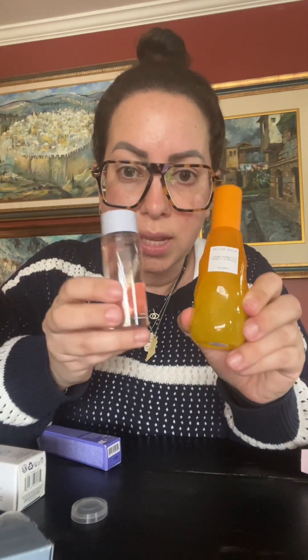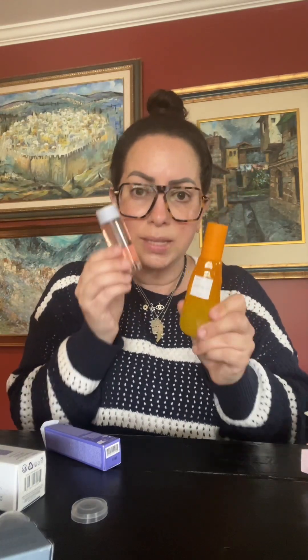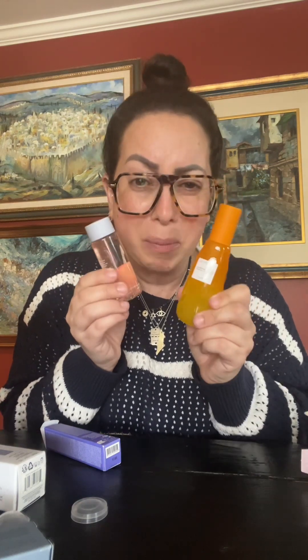When you have two different toners like this, is it too much to put both on my face? Is there an order to put them on? I really need your help with that, so please help me.